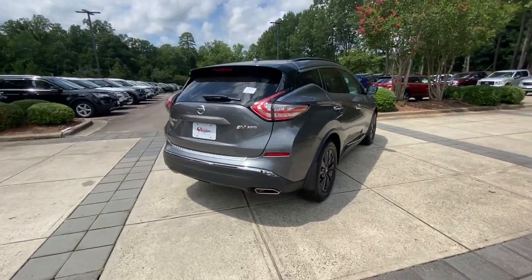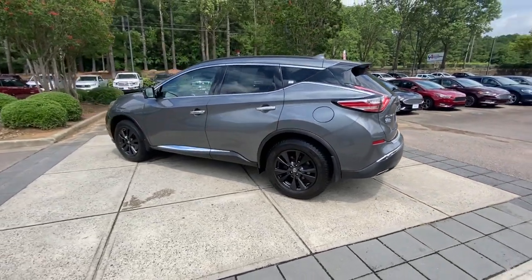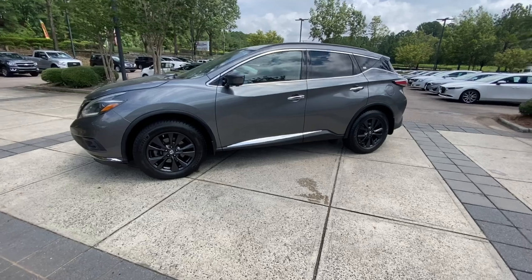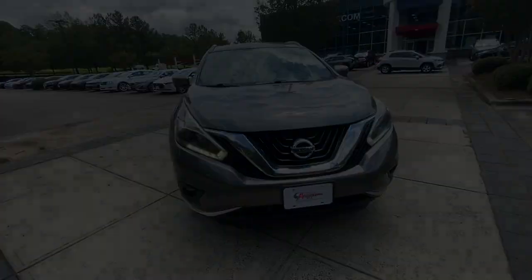Make even the most ordinary task a pleasure in this stylish Murano. This well-equipped midsize crossover delivers an exceptionally refined interior with plenty of cargo space and a smooth, relaxing ride that leaves you relaxed and recharged. The following are some of this vehicle's highlighted options: pre-collision system.